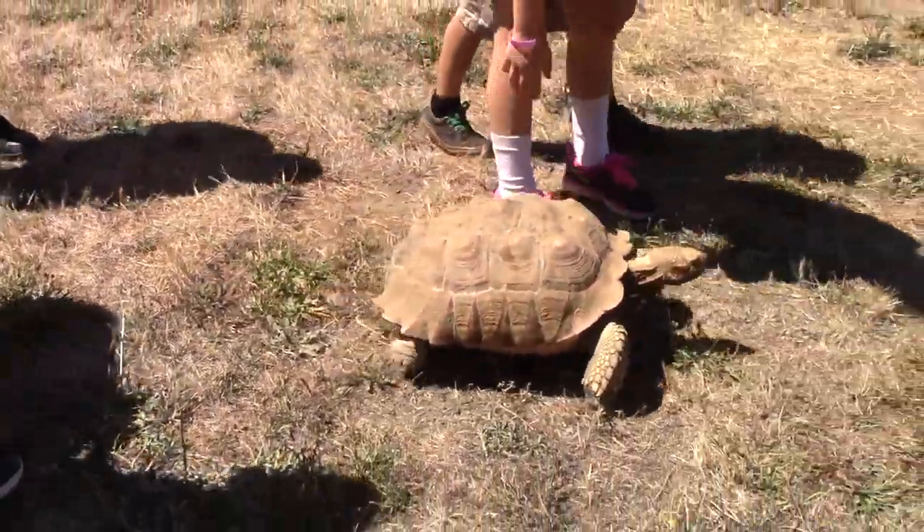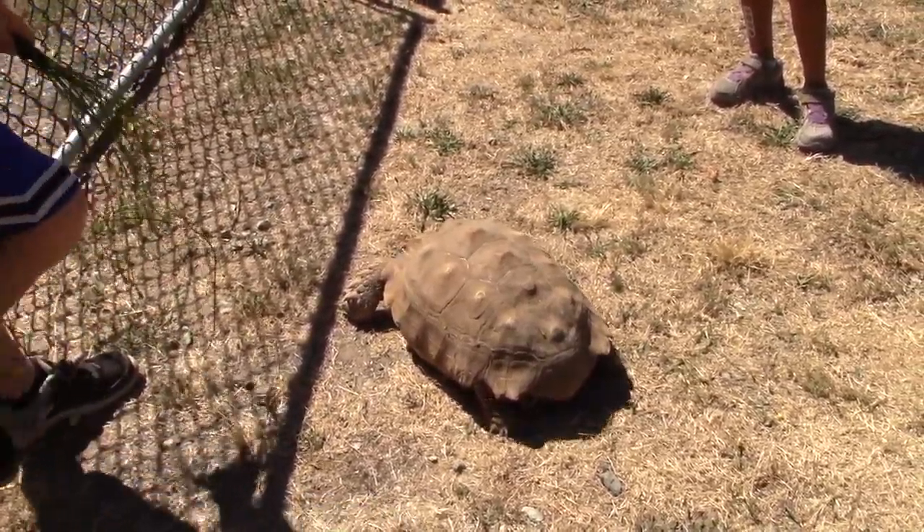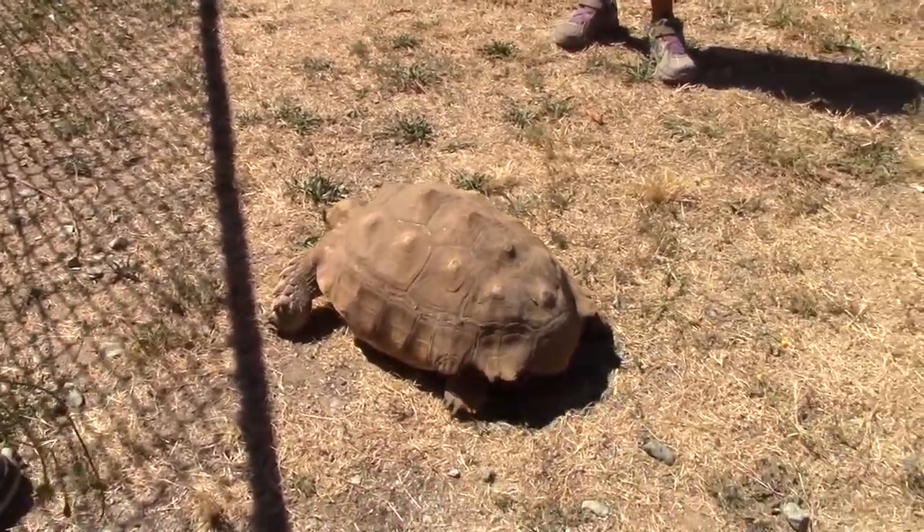It's worth remembering that in the fable of the tortoise and the hare, it's the steady, persistent, calm tortoise who wins the race. They can do even more than win contests with rabbits.